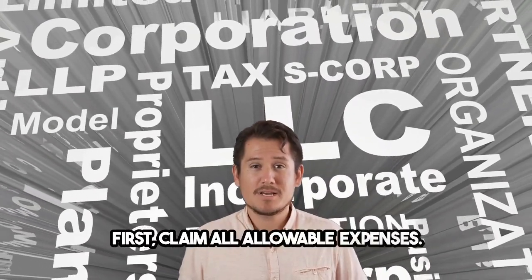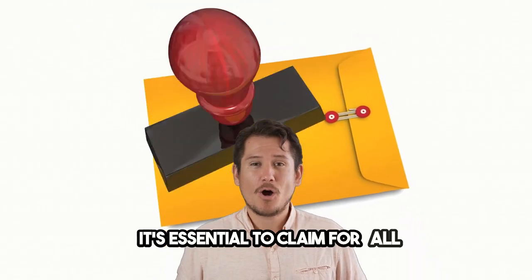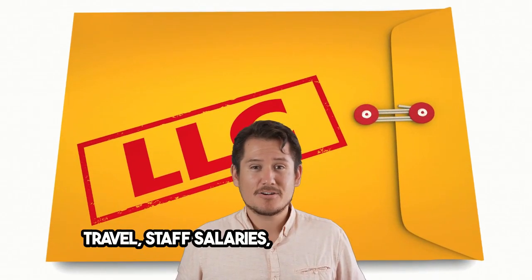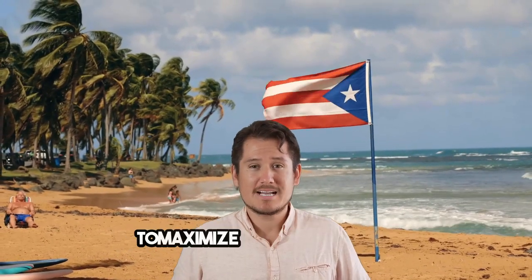First, claim all allowable expenses. It's essential to claim for all allowable business expenses, including office supplies, travel, staff salaries, and financial costs. Accurate record keeping is crucial to maximize these deductions.